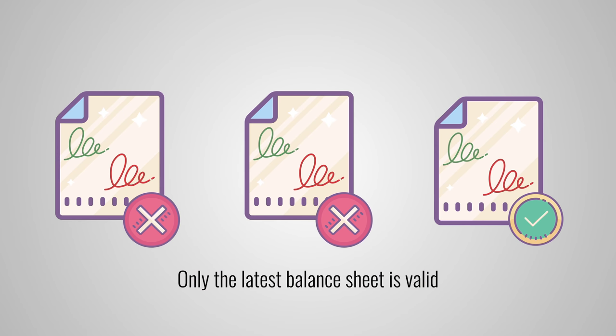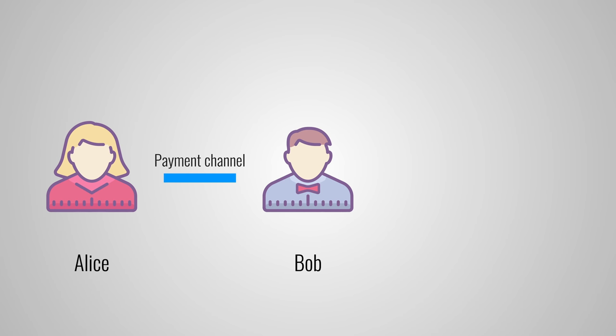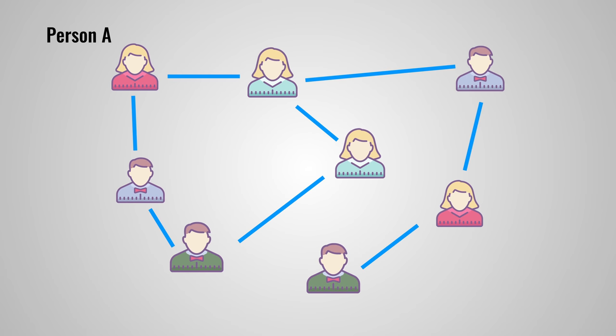But it doesn't end there. You don't need to open a direct payment channel with everyone you want to send bitcoins to — you can simply use the network to pass your coins around. Here is Alice, a friend of Bob. They have exchanged money on the Lightning Network before, so they have an active payment channel. Now let's say that Alice wants to buy a coffee. Instead of opening a direct channel to the coffee shop, she can transfer the money to Bob, who will then transfer it to the coffee shop. In the Lightning Network, your payment tries to find a route from person A to person B with the least amount of intermediates and the least amount of fees. This further reduces the strain on the blockchain, but it requires the intermediates to have enough money in their payment channels.